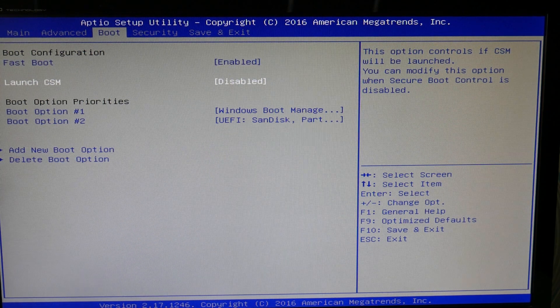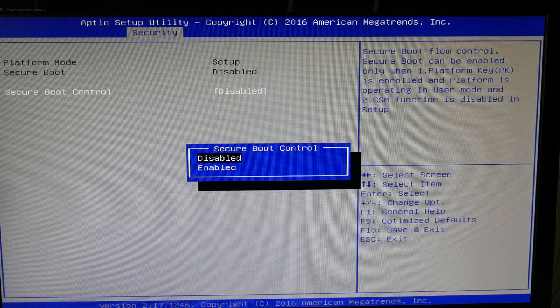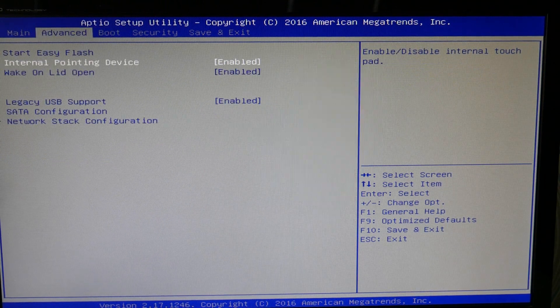Make sure that CMS is disabled, then go over to Security and make sure Secure Boot is enabled, and try restarting your computer. If that doesn't work, try reversing those settings and restarting.